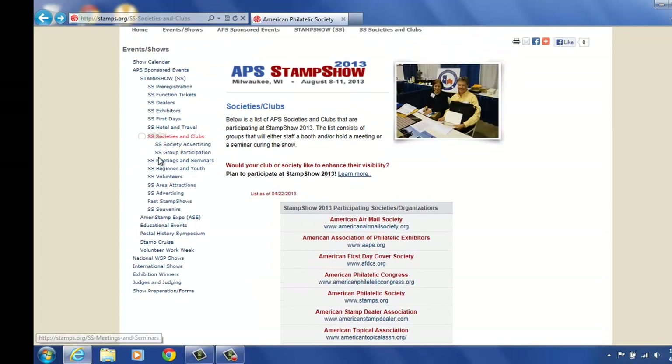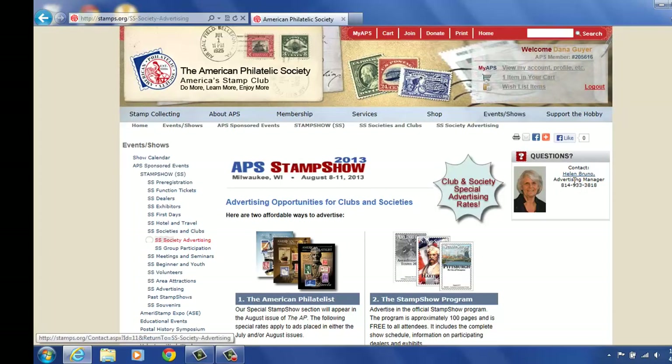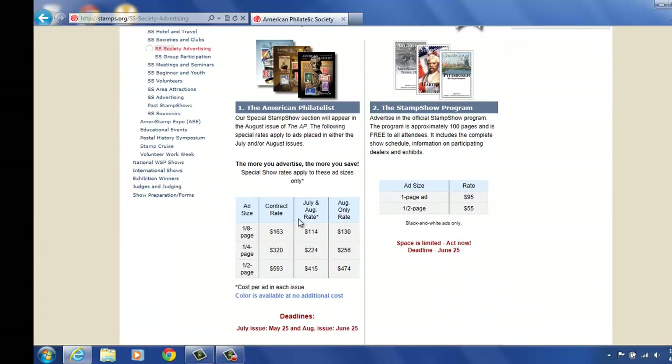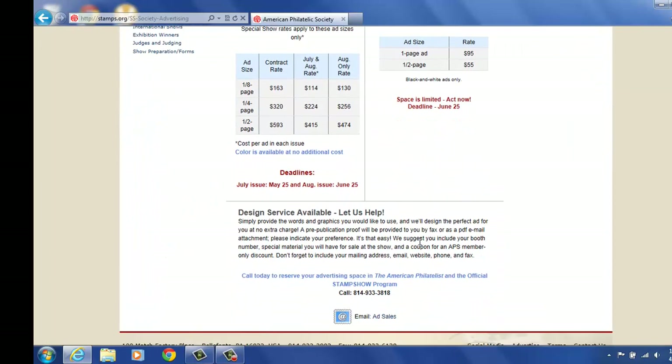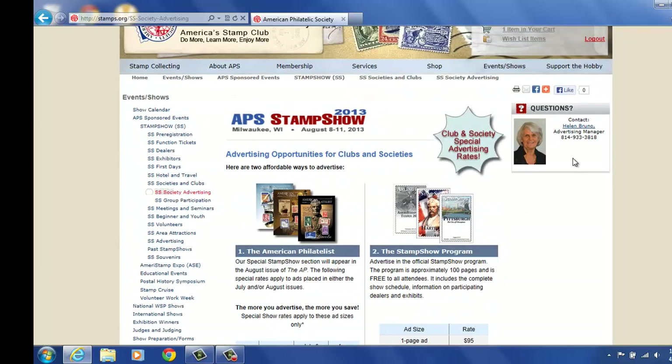From here we'll go back up to the left, and you can do society advertising as well, and group participation as I showed you when we went to the other tab. So society advertising will take you to Helen in our editorial department, and she has the advertising rates listed here as well, which is nice. You can contact her directly by calling in — her number is here and on the right-hand side as well.